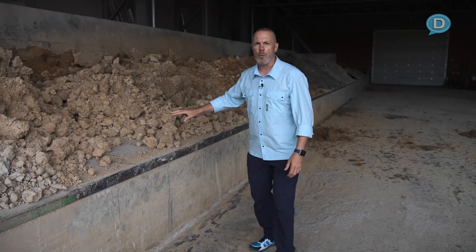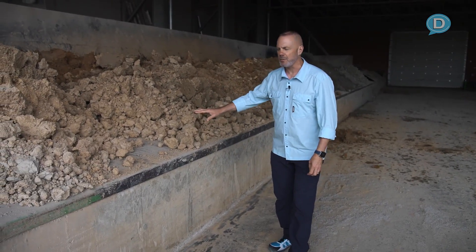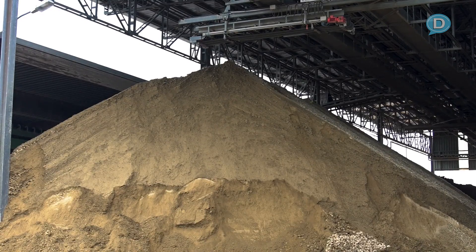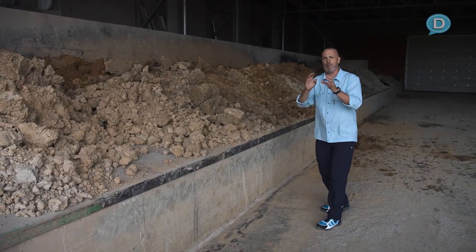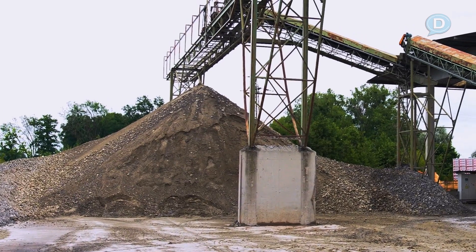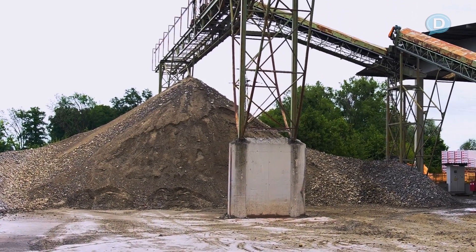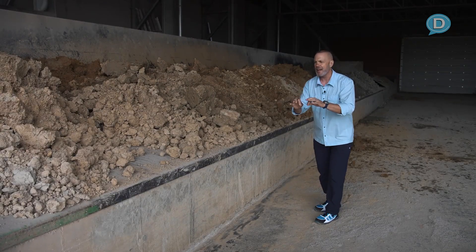This is where it all begins — this is where the red block system starts. Here you have the loam, a topsoil type material that they put in here. Down here they put in material that used to be the bottom of the sea thousands and thousands, if not millions of years ago. They have a pile of that — all natural resources.